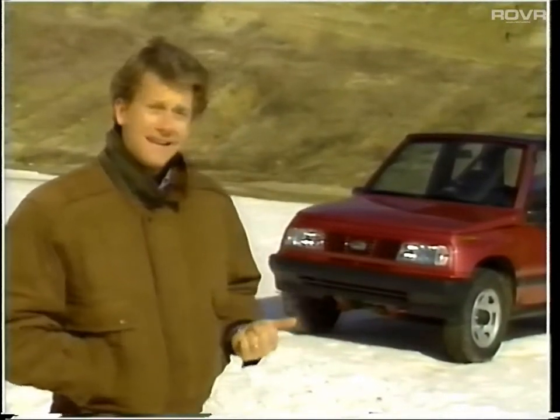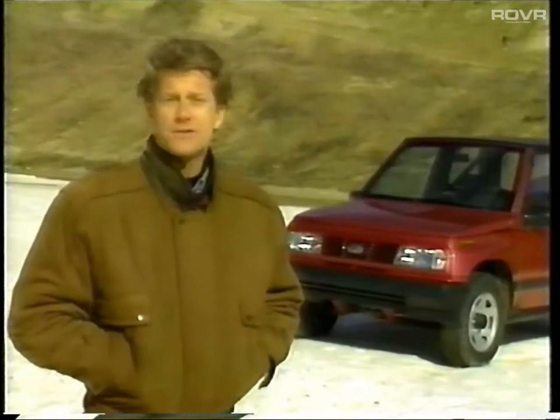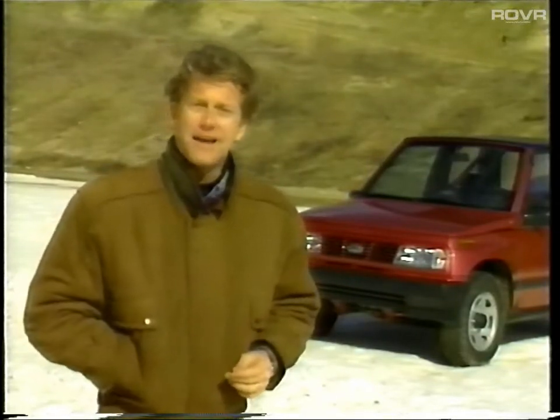We'll hear from Kurt later in the program. The true meaning of utility comes out with Tracker. Its versatility is tough to match for Jeep Wrangler, Isuzu Amigo, and Suzuki Samurai. You can find complete comparisons on all these vehicles in the 1994 Chevrolet Geo Comparison Guide. For now, here's a look at the highlights.